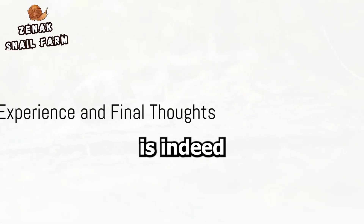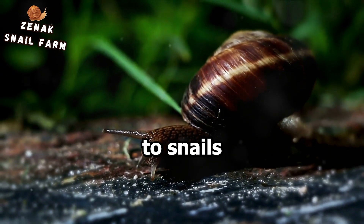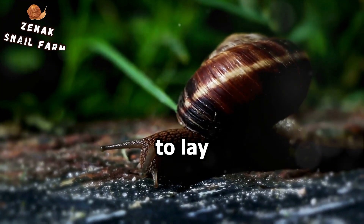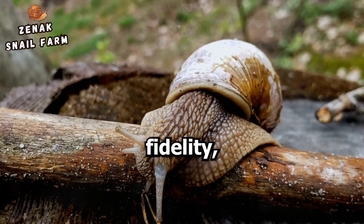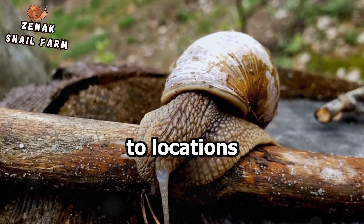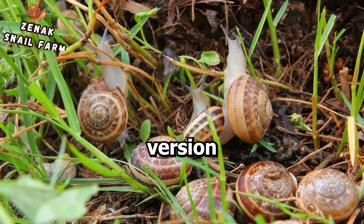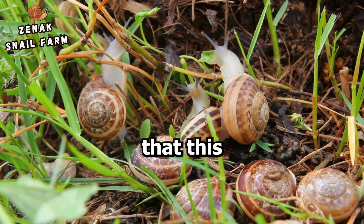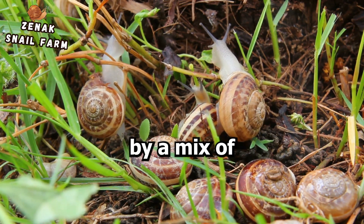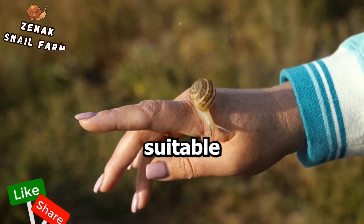Sometimes experience is indeed the best teacher, even for snails. Some snails exhibit a behaviour known as site fidelity, meaning they return to locations where they've successfully laid eggs in the past — it's like their own version of a tried and true recipe for success. What's fascinating is that this behaviour could be influenced by a mix of environmental cues and the snail's memory of previously suitable sites.